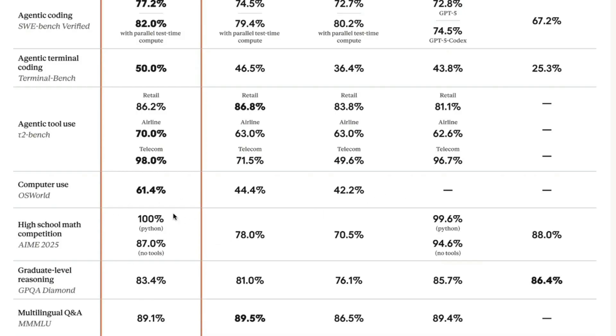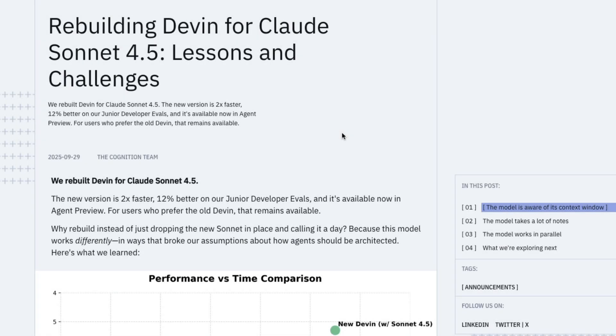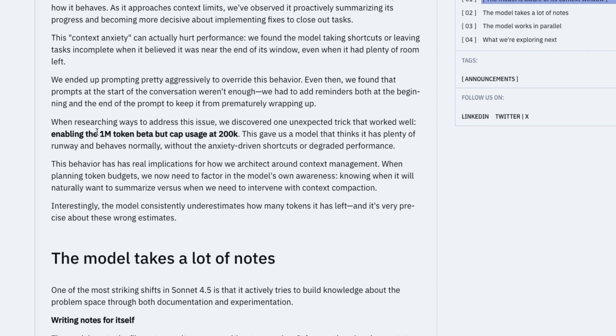It's saturating a couple of benchmarks. While the model is extremely good for coding and agentic tasks, Cognition — the company that builds Devin — has compiled some quirky behaviors. The most important is that the model is self-aware of its context window. When it approaches the tail end of its context window, for example beyond 500K or even 200K out of 1 million tokens, the model starts behaving differently. They're calling it 'context anxiety,' and this problem actually hurts the model's performance.